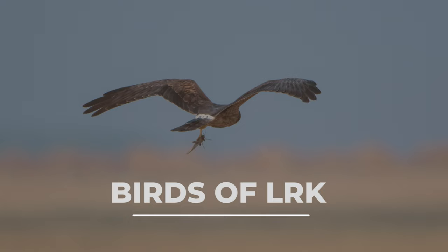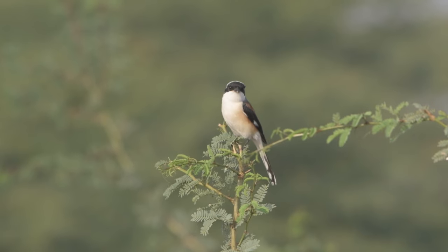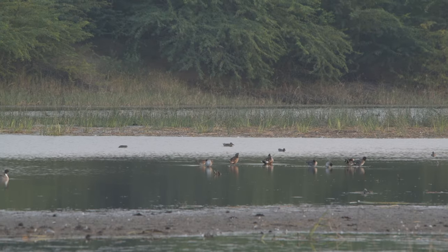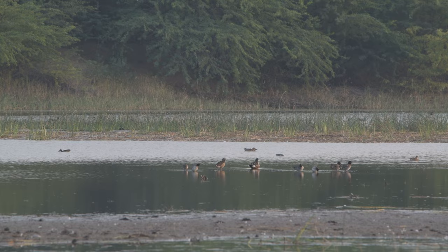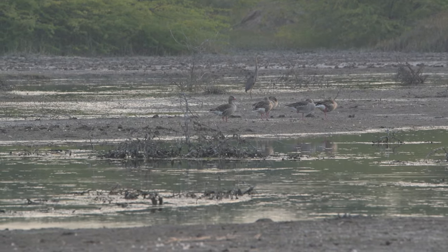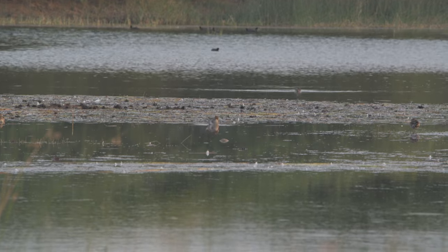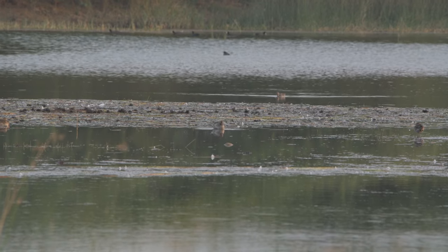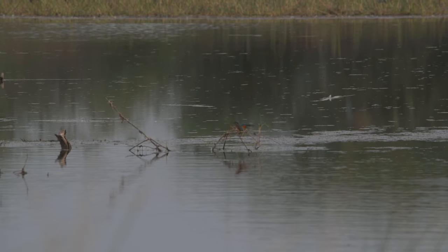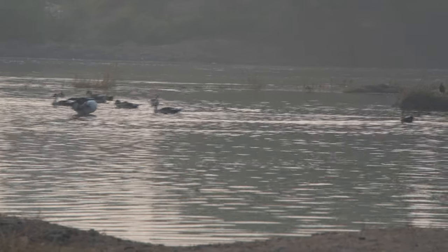Little Rann is famous for its avian fauna. Here are some glimpses we captured. Little Rann of Kutch is a gem for nature lovers and definitely worth a visit.